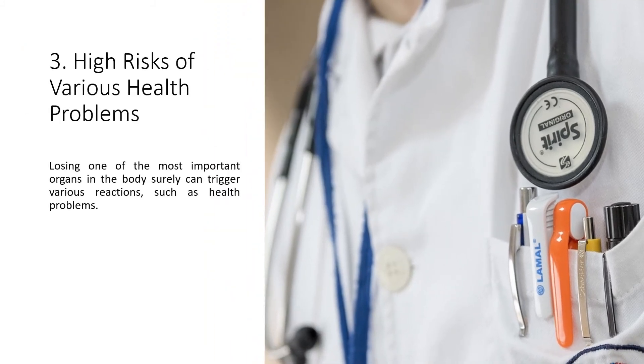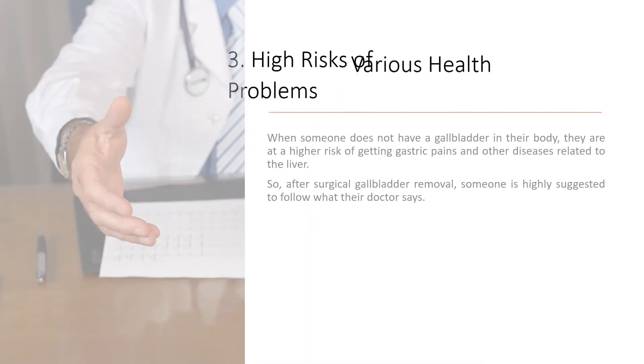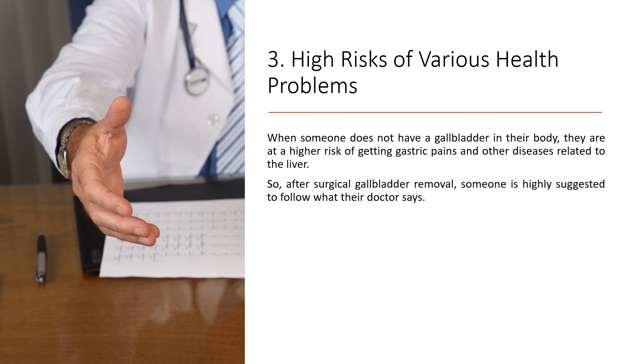Number three: Higher risks of various health problems. Losing one of the most important organs in the body can trigger various reactions and health problems. When someone does not have a gallbladder, they are at a higher risk of getting gastric pains and other diseases related to the liver. After surgical gallbladder removal, someone is highly suggested to follow what their doctor says.